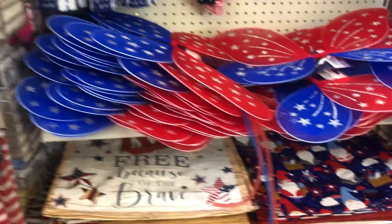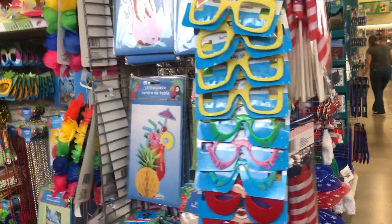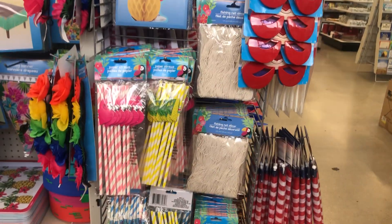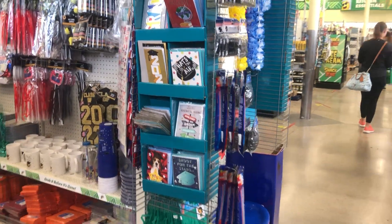This is a bag — I have this one already, nice. I like what I see, guys. And they also have a graduation aisle over here — yes, right here they have the cards.